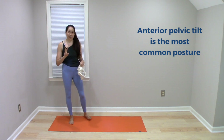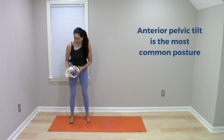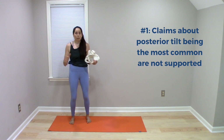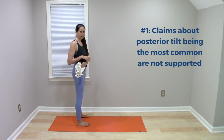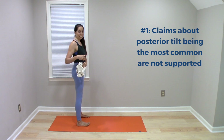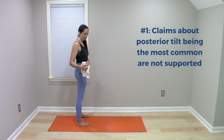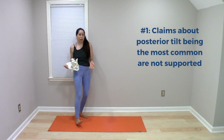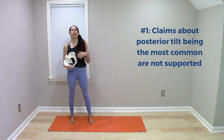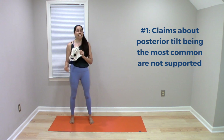This suggests two things for us to realize in the yoga world. The first is that claims that most people are in a posterior pelvic tilt or a tucked pelvis and that they need to untuck their pelvis and get back to neutral — those claims are not supported by what science suggests. Science suggests the majority of people are, in fact, in an anterior tilt.